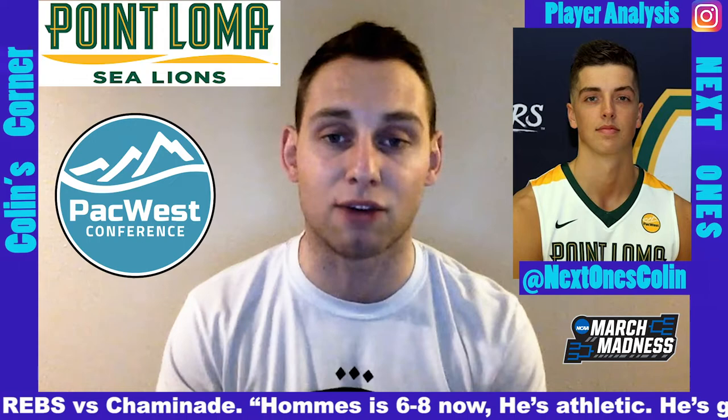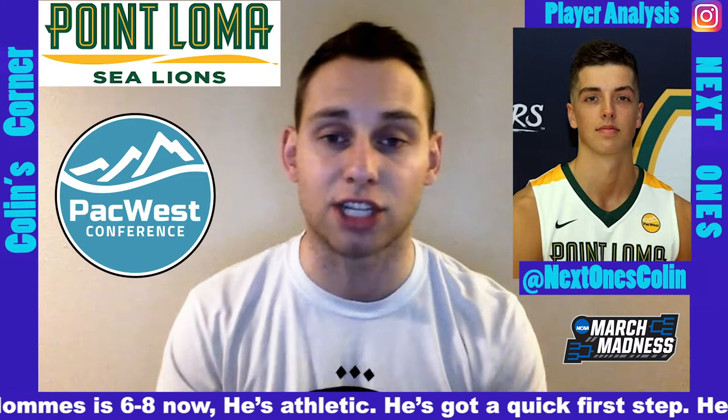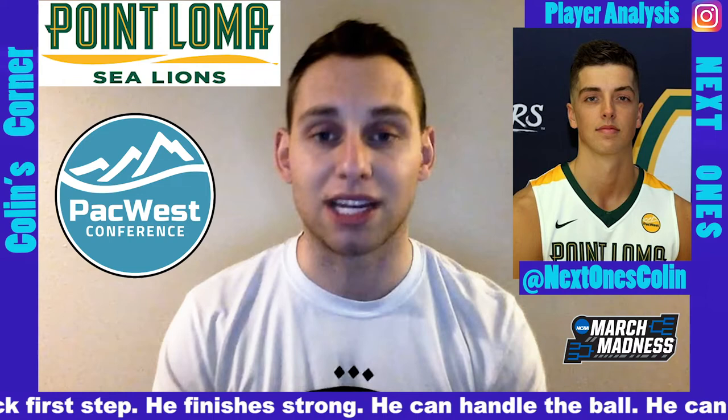So 6'8", good size, solid athlete — Dalton Hummus is a force to be reckoned with here at the D2 level for Point Loma. NBA teams are really starting to take notice, and when I look at him I really see a guy who can do some damage at the next level. He can score from all three levels, and I really like his ferocious nature and his ability to get downhill and create space for himself.